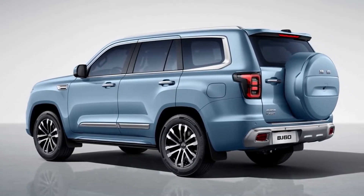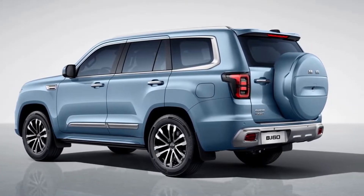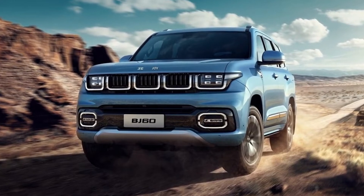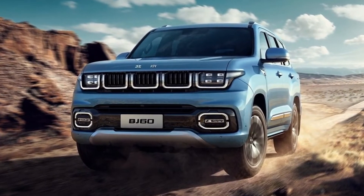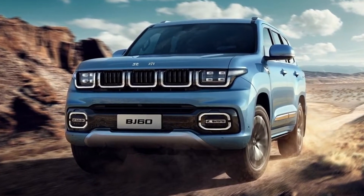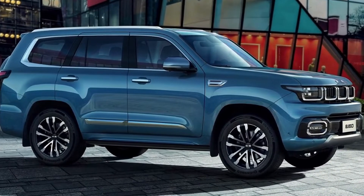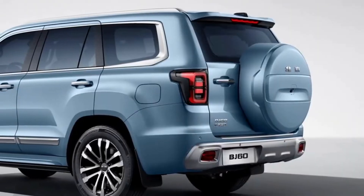The grille is similar to Jeep SUVs, while the overall front is reminiscent of the Ford Explorer. The headlights are a combination of LED units inspired by the Toyota Land Cruiser, and the taillights draw inspiration from the Ford Explorer.